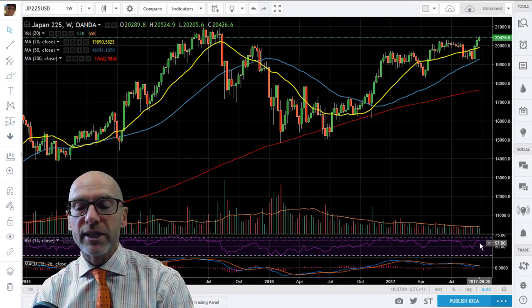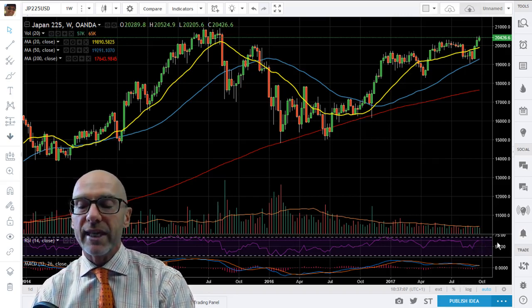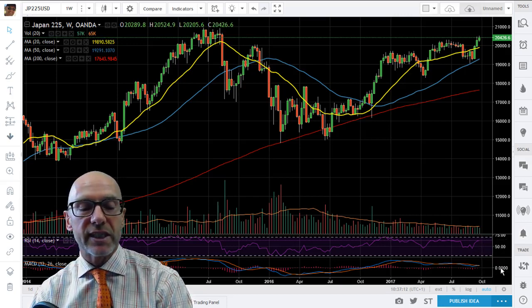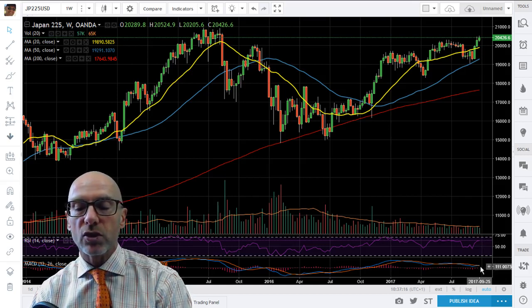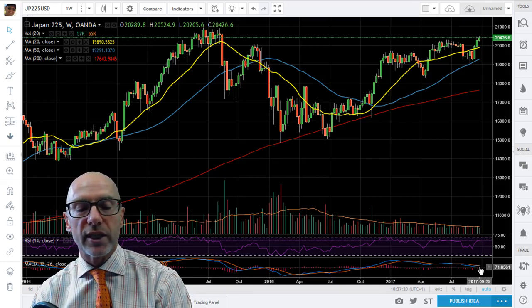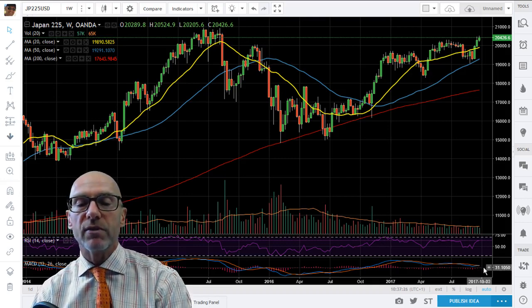However, momentum is strong. You can see the RSI is in a nice uptrend — it's at 62.9, which is indicative of positive momentum. And the MACD as well: the short term has gone above the long term. Can't really see it on this chart, but the short term is at 216 and the longer term at 210, so that's a bullish sign just coming out of the MACD.